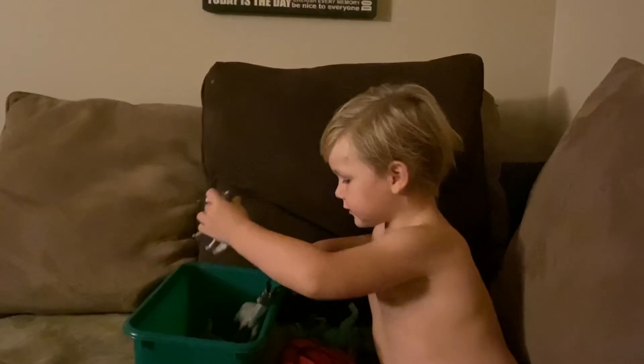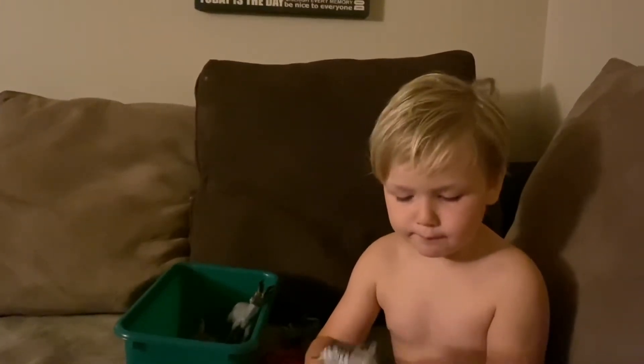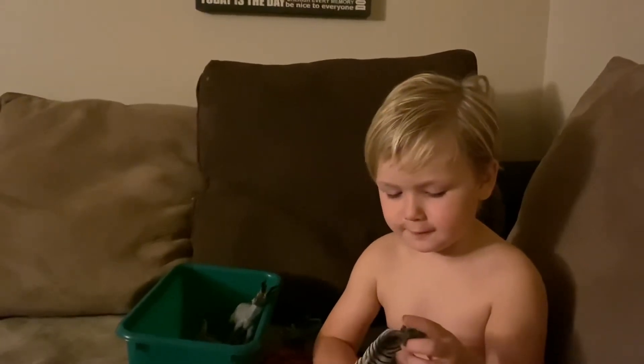And now the second one is going to be the zebra. This zebra, I just got it for free.